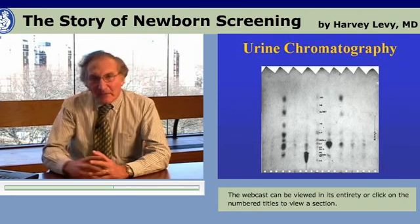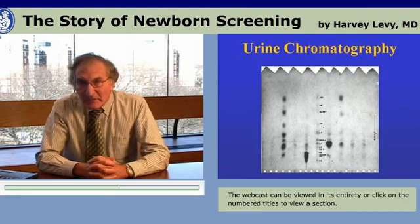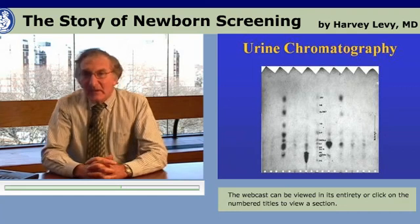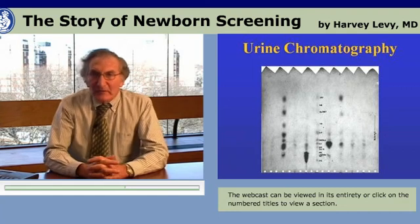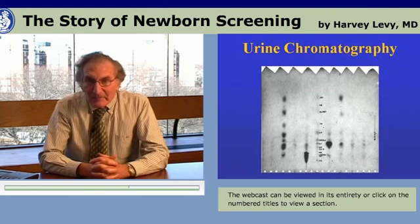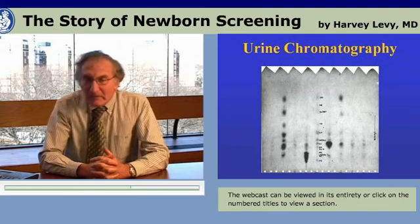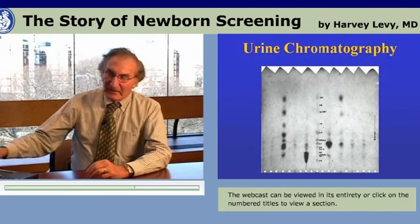However, the problem was that this was not very effective. Many of the disorders diagnosed by urine or blood chromatographic screening were benign, and others were perhaps serious but had no treatment. The kinds of disorders that needed to be identified — serious conditions for which treatment could prevent complications — were not necessarily covered by this type of screening.